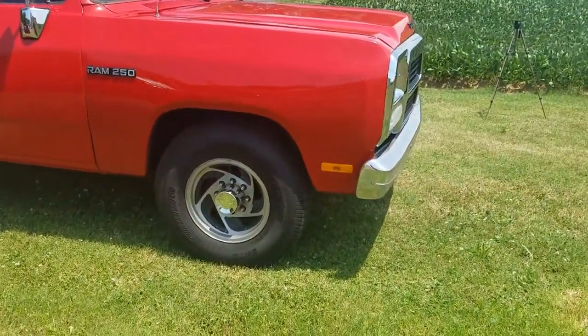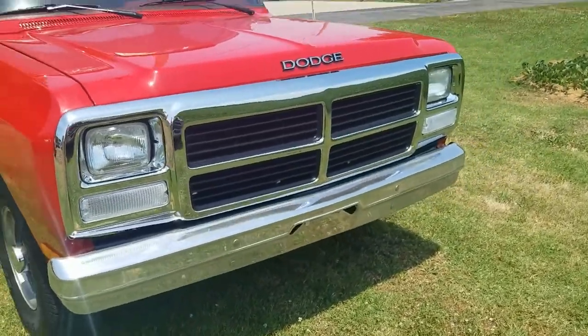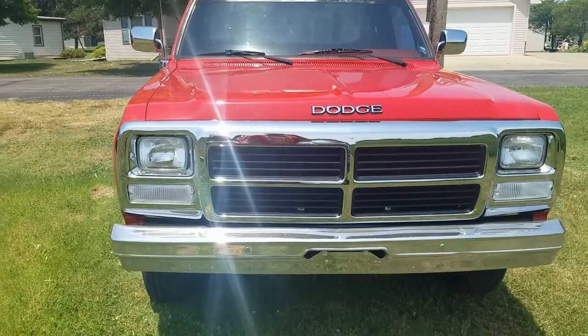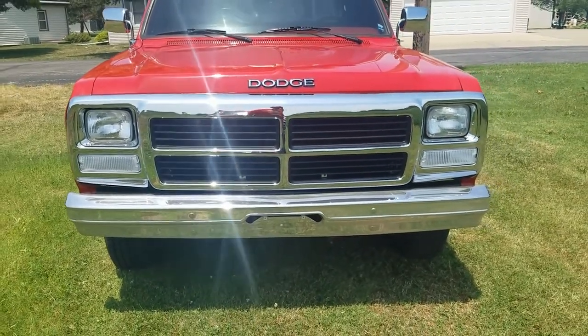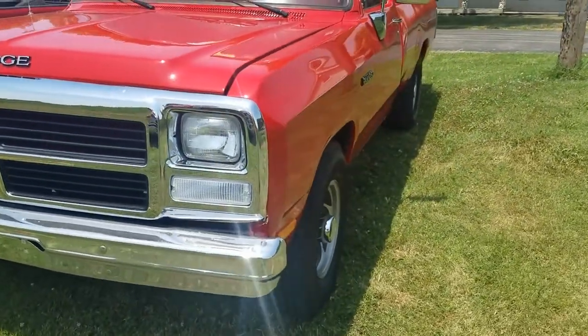I'll tell you what I've done to it. We'll start with the body. It's got a whole new front end on it. The hood isn't new, but I bought a used one to put on it, and the front bumper. But it's got a new grille, new fenders, and a new paint job, of course.